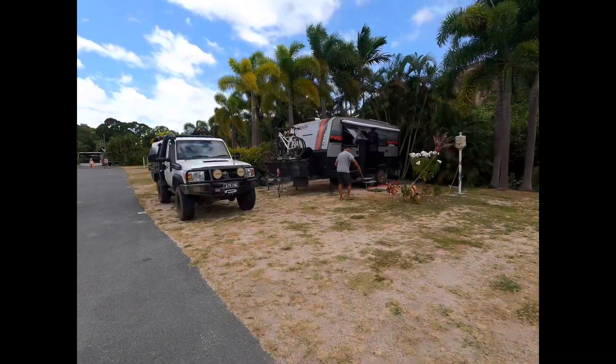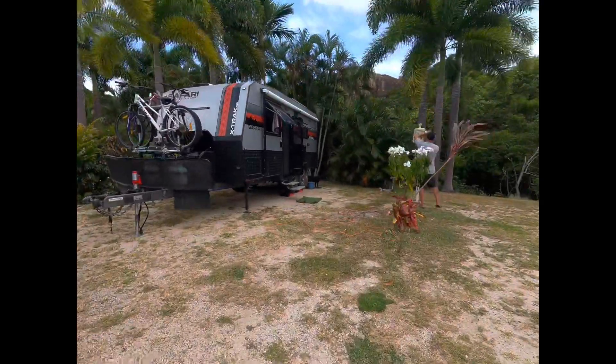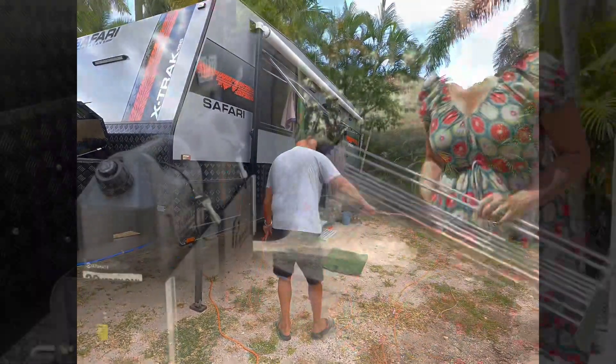I'm letting the beautiful breeze go through the caravan. It's so nice to have a breeze. It's so hot, isn't it? So hot.